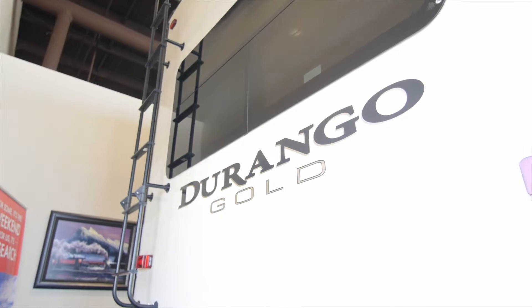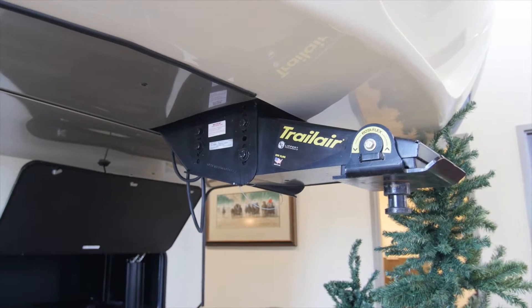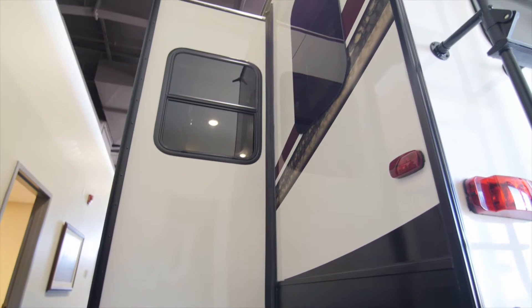Structurally, the Durango Gold uses six-sided welded aluminum construction. It makes for a little bit lighter RV, but much better structural integrity. It's upgraded gel coat fiberglass, and it's color infused, so the ivory color is not painted on — it's infused right into the fiberglass. What that means is you're never going to scratch that color off, and it's going to age better over time.